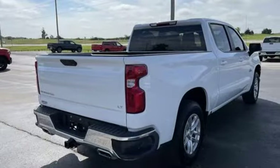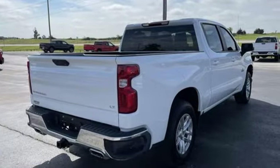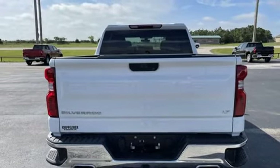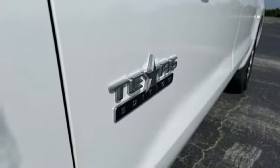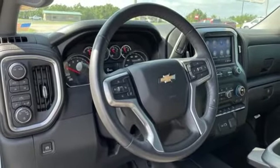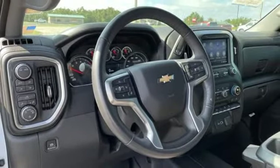Intercooled turbo V8 engine, 4-wheel drive, engine auto stop-start feature, trailer hitch receiver, streaming audio, Wi-Fi hotspot, heated steering wheel, aluminum wheels, electronic shift on the fly, and automatic transmission.